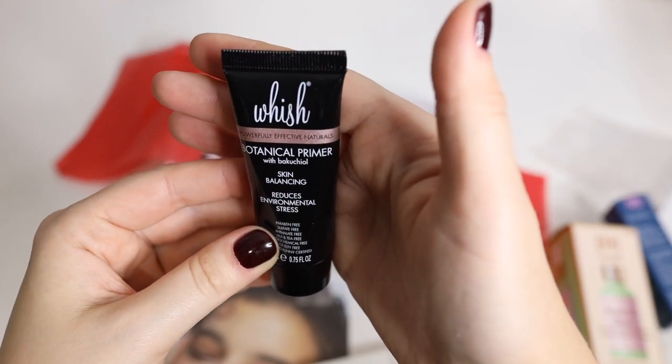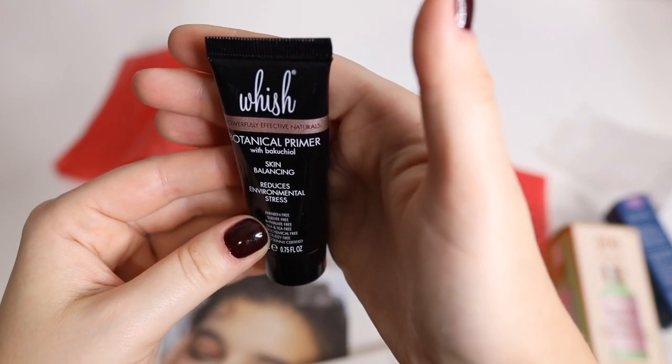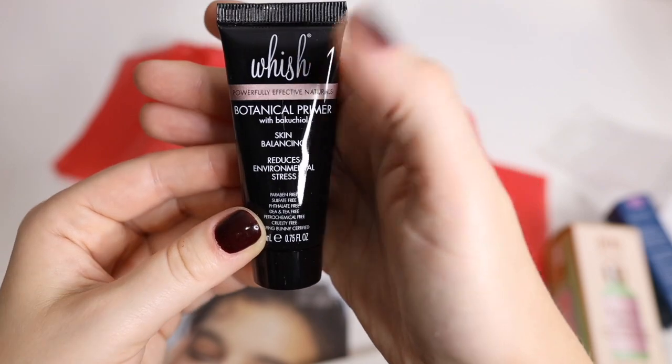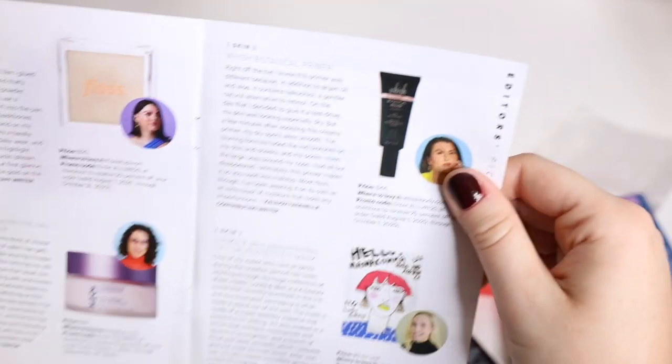Then we also have the Botanical Primer with Bakuchiol Skin Balancing, Reduces Environmental Stress, by Wish. This one retails for $44.